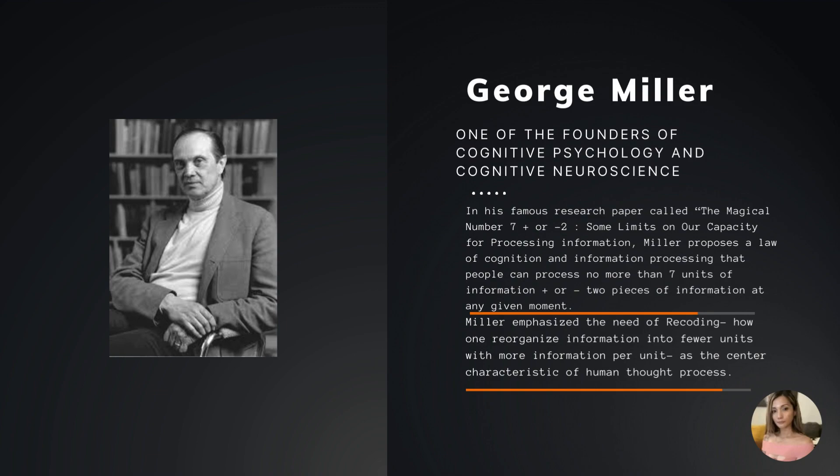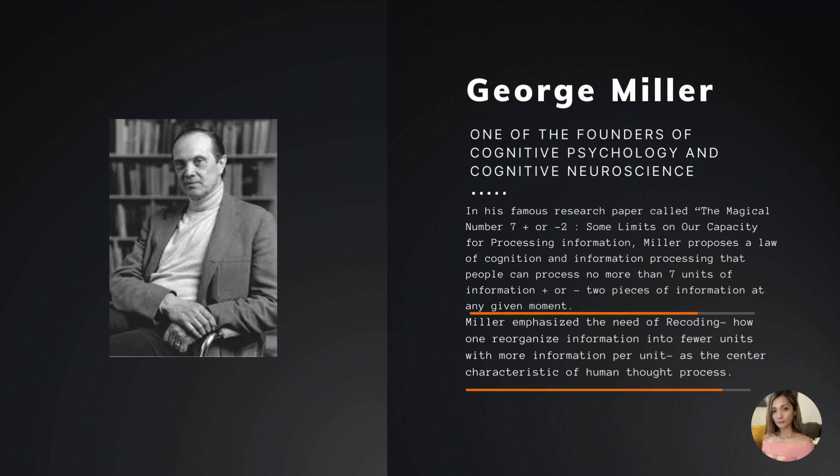George Miller was one of the founders of cognitive psychology and cognitive neuroscience. He was born February 3rd, 1920, and he graduated from Harvard University with a PhD in psychology.